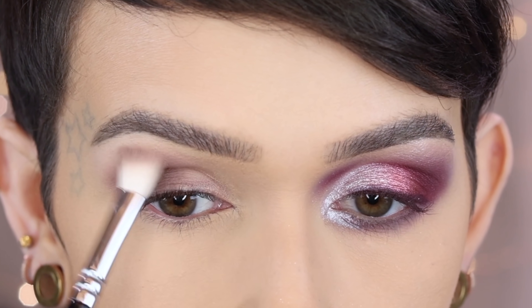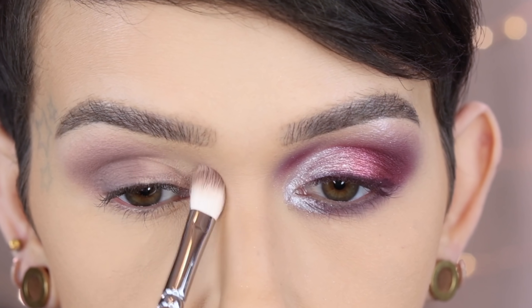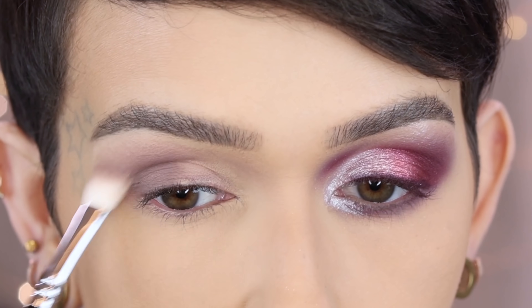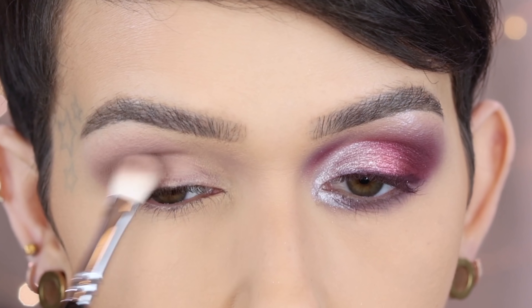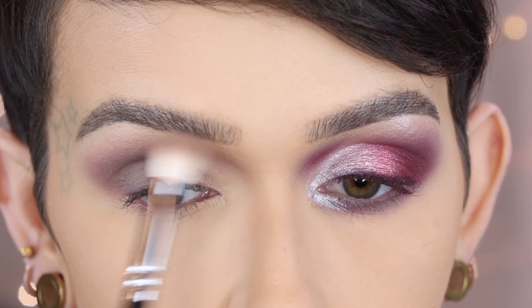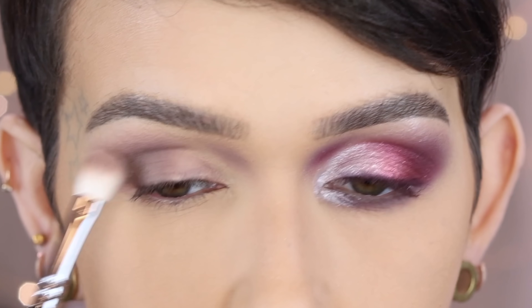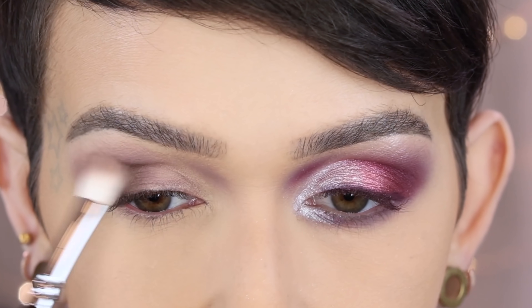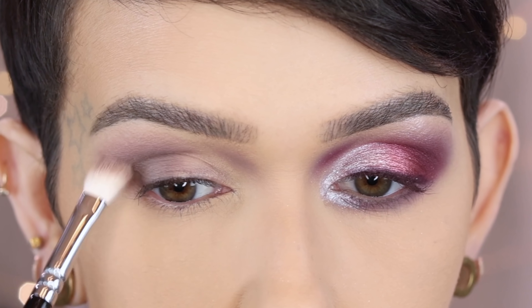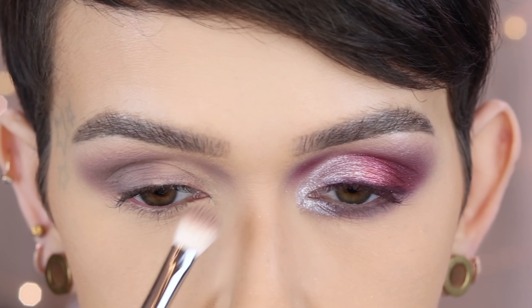I'm bringing it upward into the transition, closer to the brow, not going all the way in. Taking the excess and picking up a little more — blending upward. I'm going right here on the side of the bridge of the nose — you don't have to do this, the eye look will be beautiful without it, but I wanted to do something a little more fun. I love putting color on the outer portion of the eye like this — plus it makes the bridge of your nose look a little smaller.